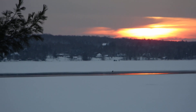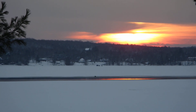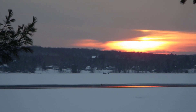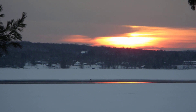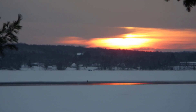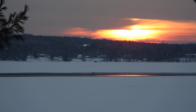It's got the white head and full body, and obviously there's a beautiful sunset right behind it. You can also see in the far background, at the end of the lake, some ice huts have gone up. But that's an eagle.